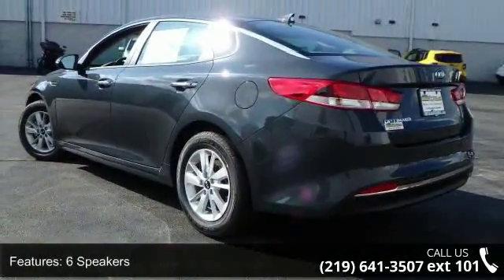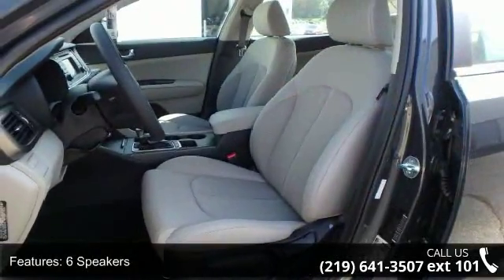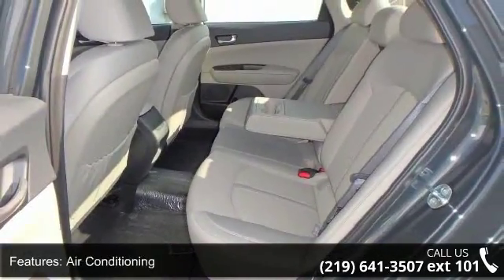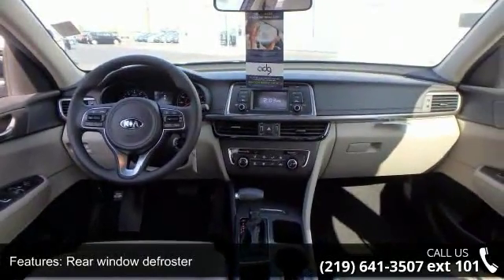Enjoy these notable features: 6 speakers, MP3 decoder, air conditioning, rear window defroster, power steering, power windows, remote keyless entry, steering wheel mounted audio controls, 4 wheel independent suspension, and speed sensing steering.